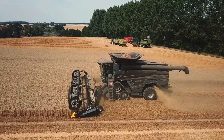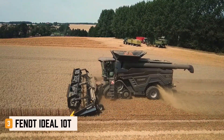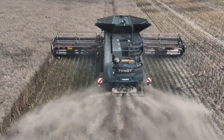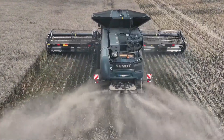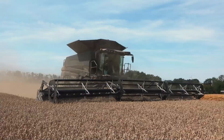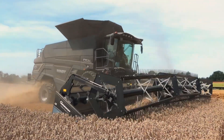At number three, the Fendt Ideal 10T is AGCO's most powerful machine. With a 790-horsepower MAN engine, it's one of the two strongest harvesters globally. Its 17,100-liter grain tank supports continuous work on large fields. The 60-centimeter rotor ensures superior threshing performance.